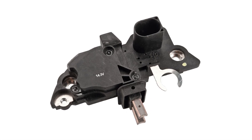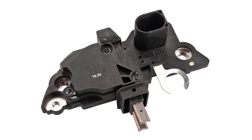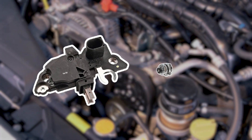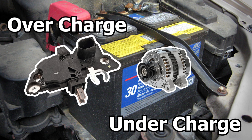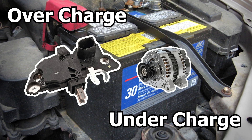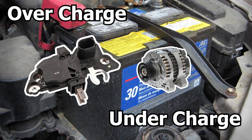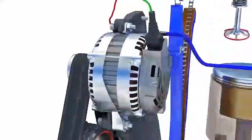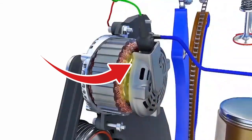In today's video, we'll talk about the signs of a bad voltage car regulator. The voltage regulator's job is to make sure the alternator doesn't undercharge or overcharge the battery, keeping it ready to start your car and preventing damage. In most cars, the regulator is either part of or attached to the alternator.